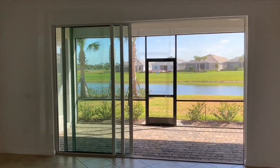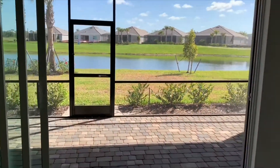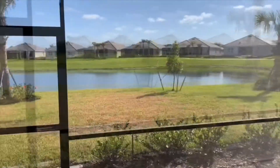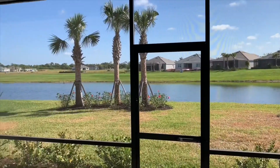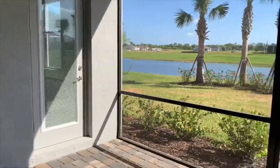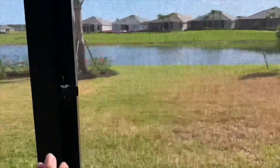And last but not least, let's take a look at the amazing view from this home. The Princeton offers a large screened-in covered lanai area that's perfect for entertaining. This home site also has plenty of room for a pool, and as a matter of fact, we're even offering to add a pool to this home.